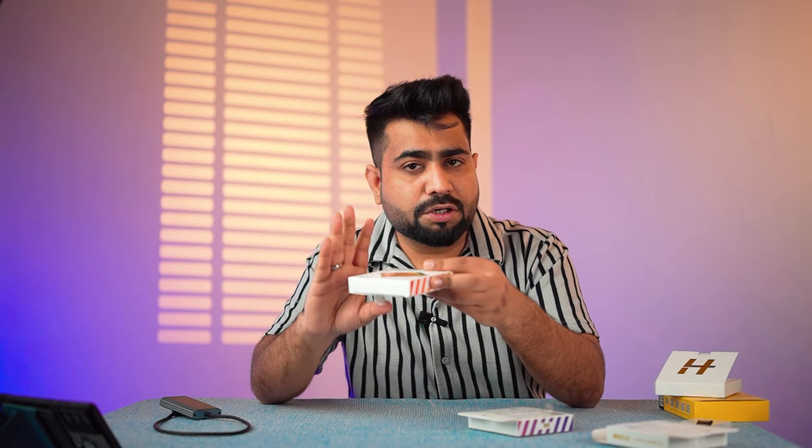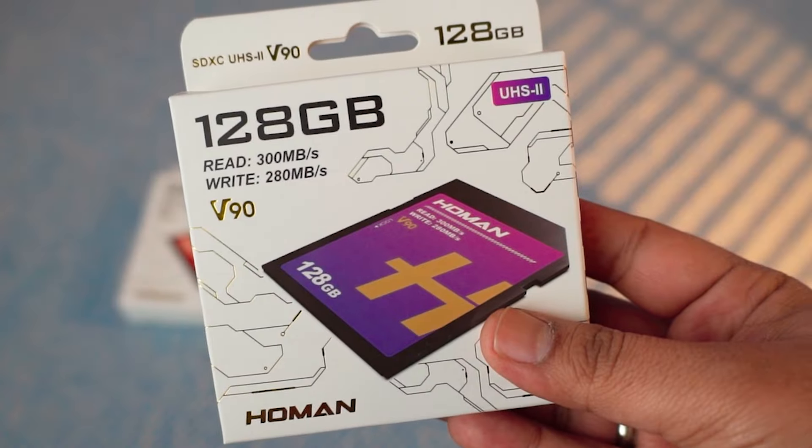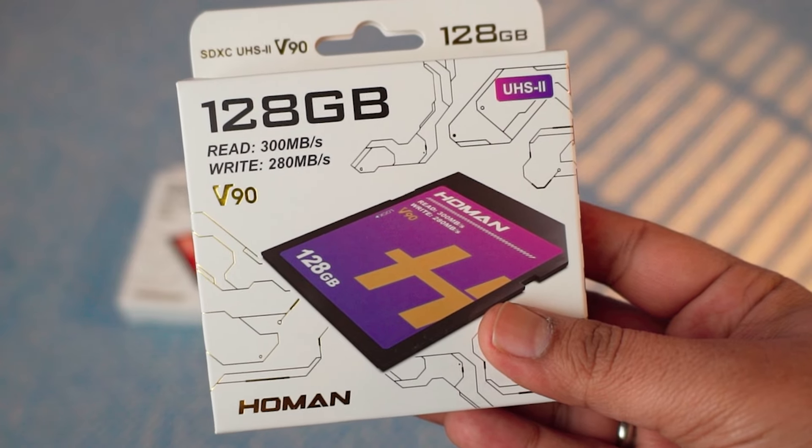The 128GB card has very good build quality and very premium packaging — I am giving one away. The V90 card speed is 300 Mbps read and 280 Mbps write. It is quite affordable and supports all recording formats in Sony cameras, in 128GB capacity.